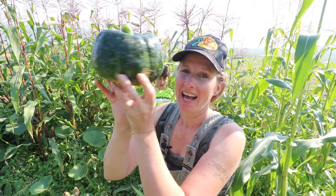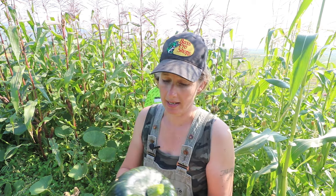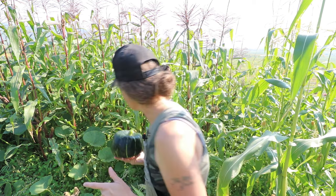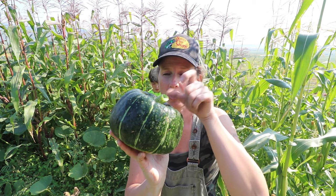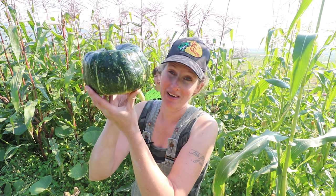This is a little buttercup squash — isn't that cute? I did not expect to get any squash out of this patch because it was really damaged by frost on June 20th. I just stepped over this one and broke the stem off. When you are picking squash, try to keep the stem at least a couple of inches long for curing. These are one of my favorite squash.